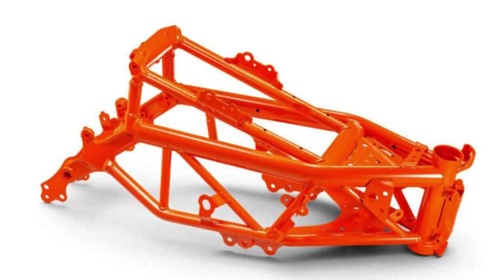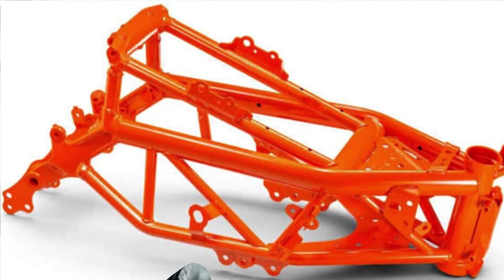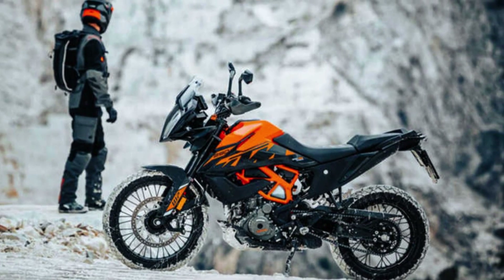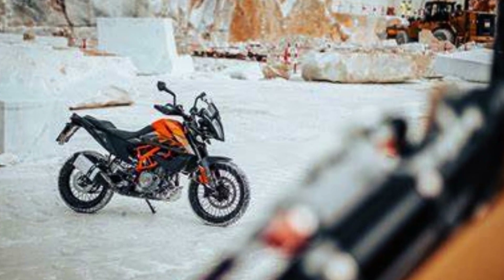The steel trellis frame and subframe strike the perfect balance between performance and comfort. The 43mm WP Apex Fork and Shock can handle anything from asphalt to dirt. Rider aids like traction control and cornering ABS prioritize your safety.